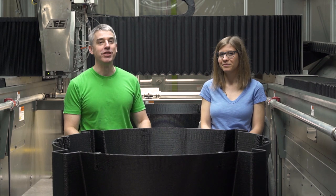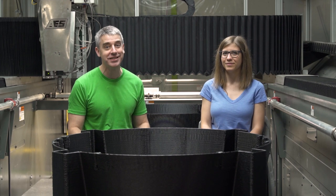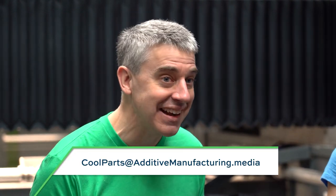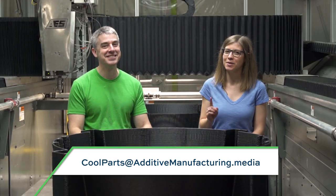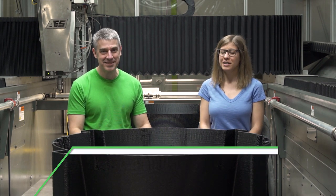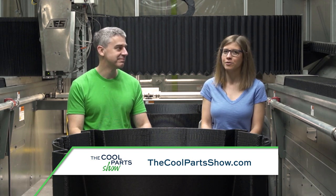Thank you for watching this episode of The Cool Parts Show. Thank you to our hosts, Additive Engineering Solutions, for pausing their 3D printer long enough for us to film this episode. If you've got a cool part you'd like to share with us — it doesn't need to be this big — or if you've got a printer you'd like to invite us inside of, email us at coolparts@additivemanufacturing.media. If you like the show, we hope you will subscribe. Click that bell icon on YouTube to get notified about new episodes. You can find all episodes on the Additive Manufacturing YouTube channel or at thecoolpartshow.com.